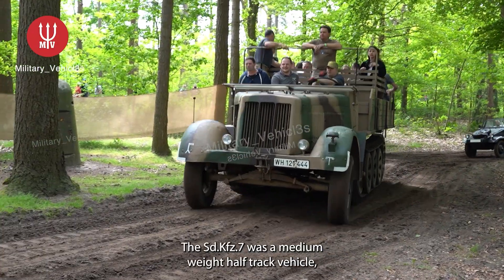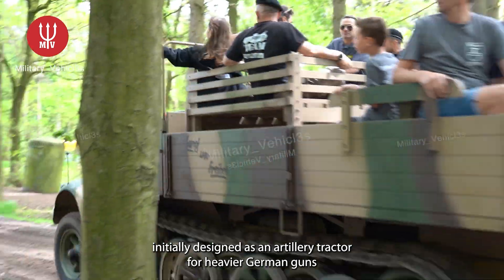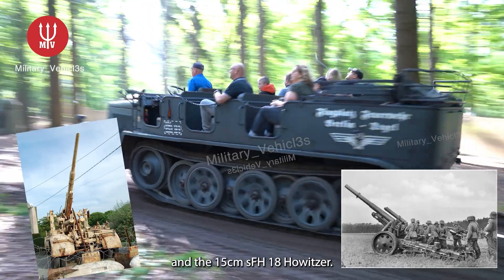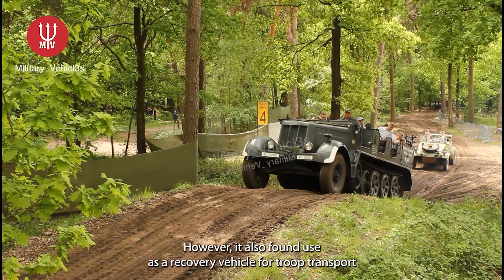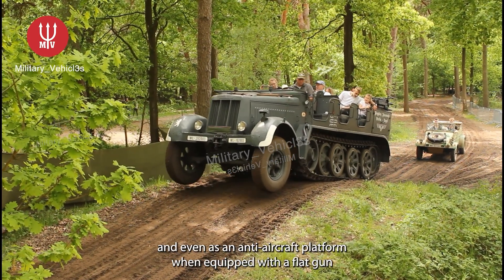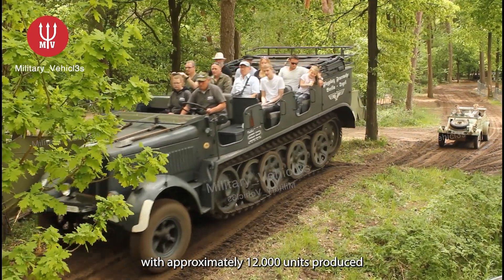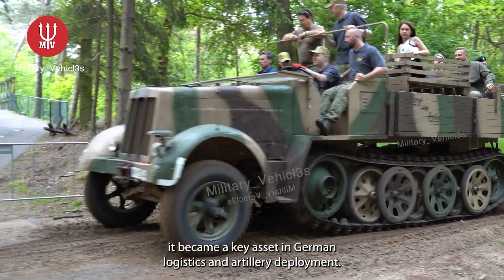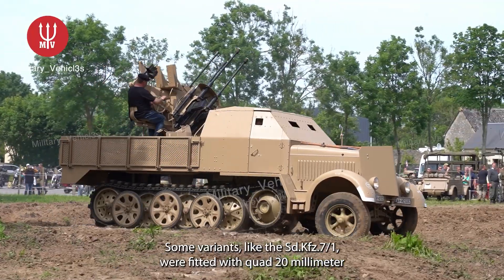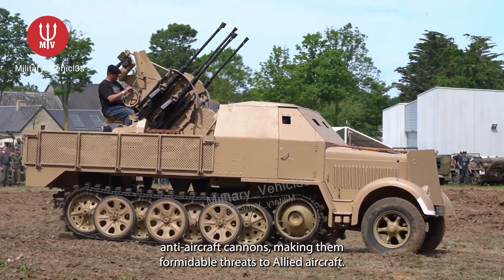The SD KFZ 7 was a medium-weight half-track vehicle, initially designed as an artillery tractor for heavier German guns, such as the 8.5-centimeter flak gun and the 15-centimeter SFH-18 howitzer. However, it also found use as a recovery vehicle, for troop transport, and even as an anti-aircraft platform when equipped with a flak gun. With approximately 12,000 units produced, it became a key asset in German logistics and artillery deployment. Some variants, like the SD KFZ 7-1, were fitted with quad 20-millimeter anti-aircraft cannons, making them formidable threats to allied aircraft.